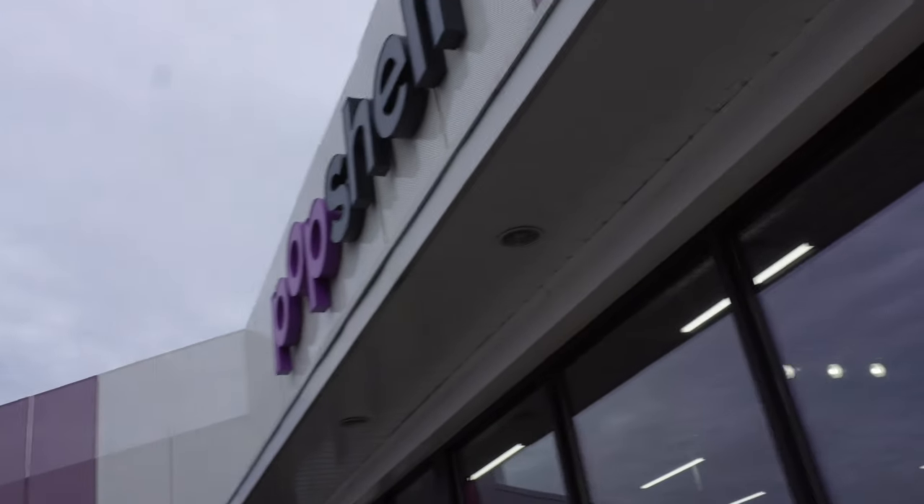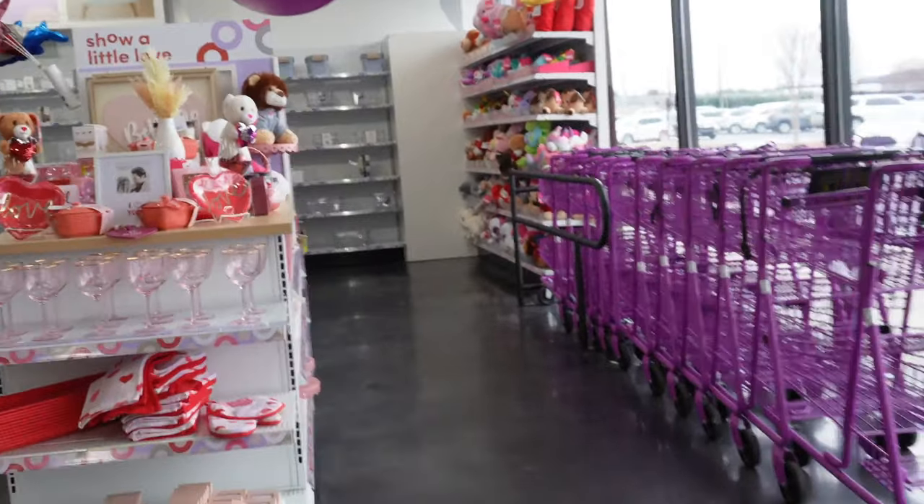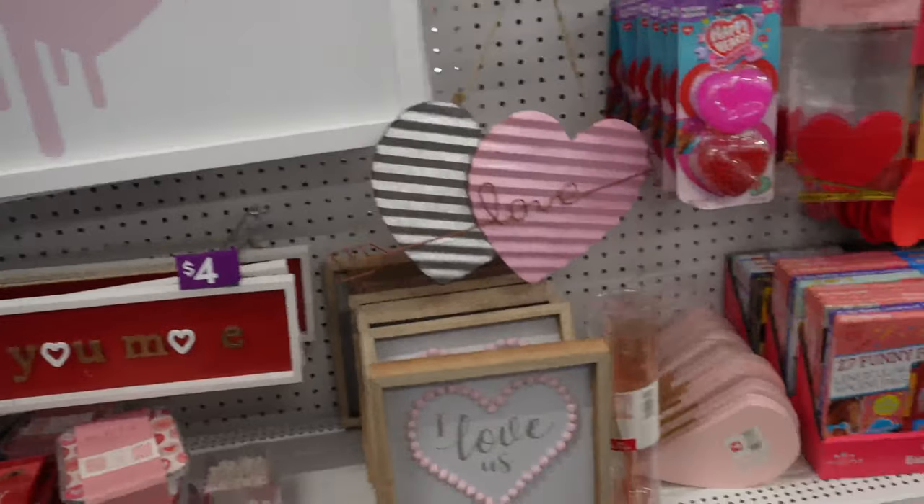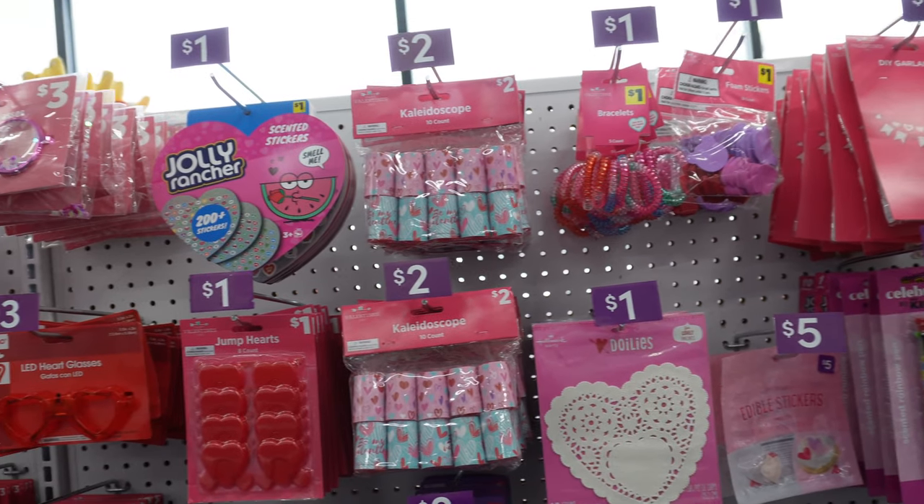I'm at Pop Shelf and so far I don't see the heart headbands. They have a Valentine's section but I only see the little headbands — I didn't like those. I'm looking for the bigger ones so maybe they're just in a different section. I went back to the Valentine's section one more time and that was a fail.